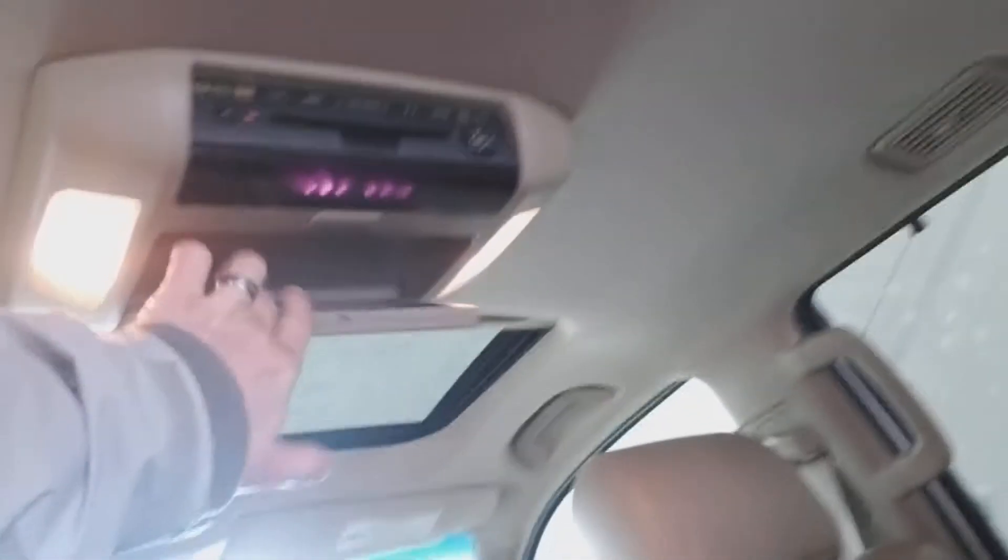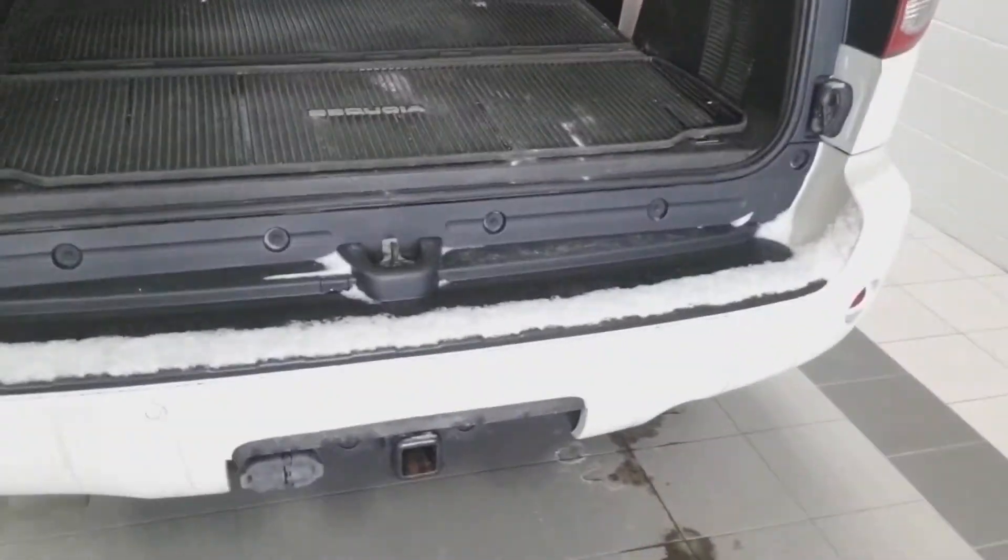We've got rear entertainment for your backseat passengers. And if you don't need the third row seat, you can stow that. This model has a power liftgate in the rear with a tow package and some nice heavy-duty Sequoia all-weather mats.